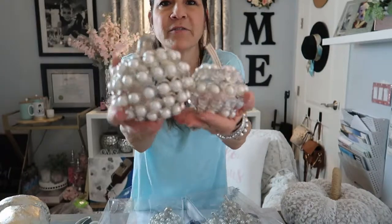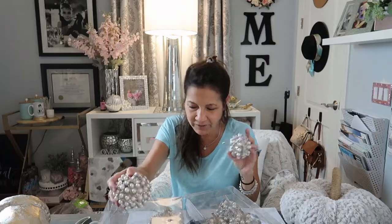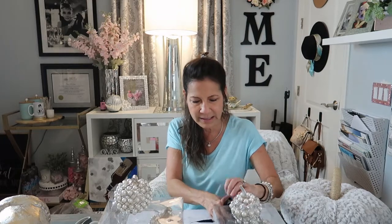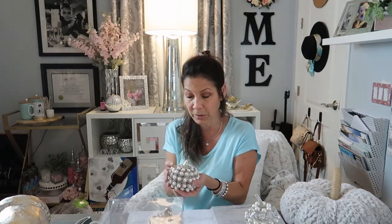Here you can see the difference in size. I haven't decided exactly where I'm going to put them, but as I start to decorate I'll figure out the display. I see them maybe in a little bowl — like a glass bowl — on a coffee table. This one's a little bigger so I kind of see it displayed with another pumpkin. I do have a lot of silver pumpkins, so this will be really perfect for that.